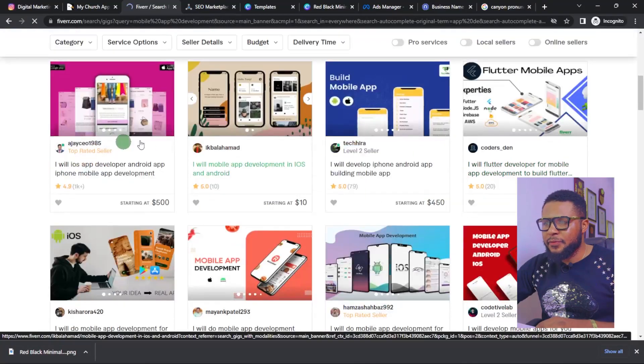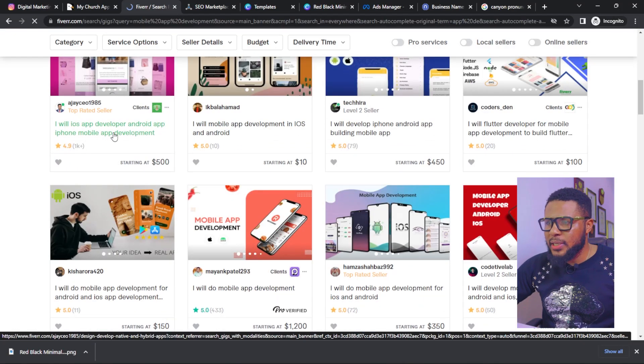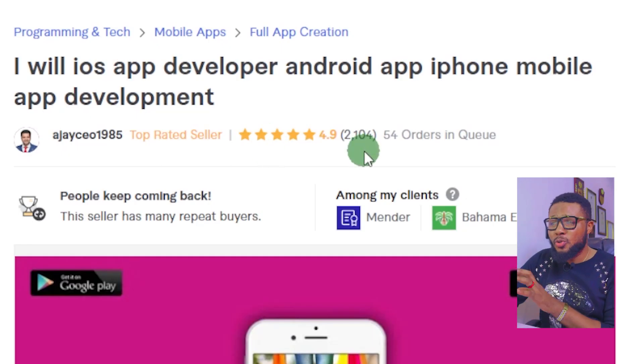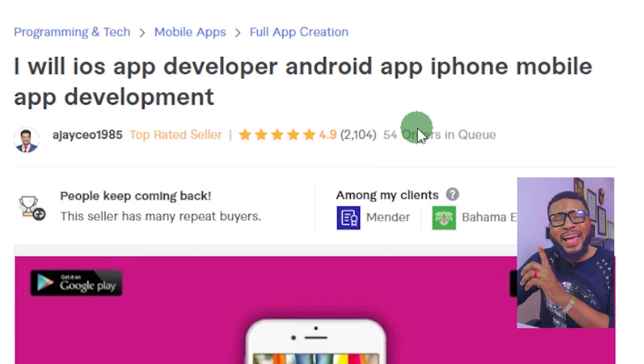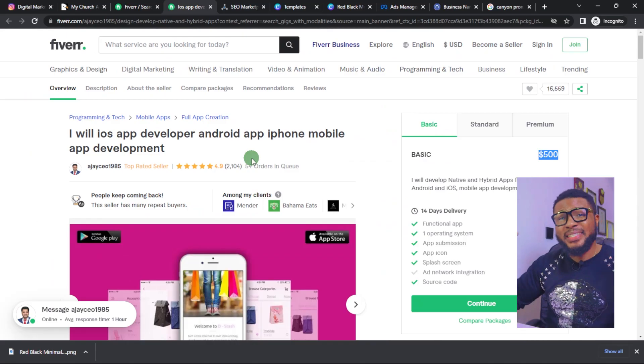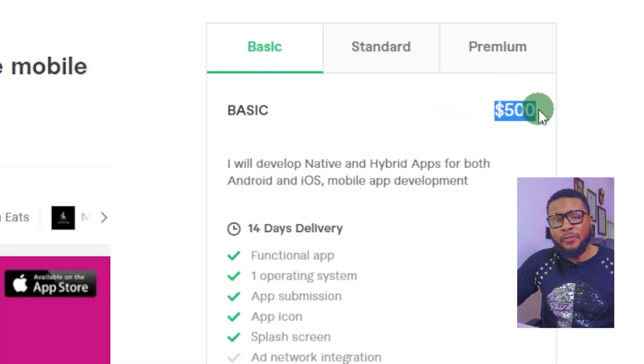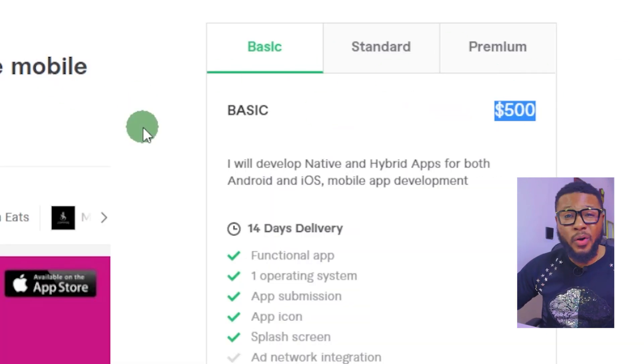On Fiverr, search for 'app development.' You'll see mobile app development services. Click on one of the top results. Here you can see this seller has done 2,104 orders and has 54 orders in queue — this is big proof that this business model is in high demand and very lucrative. The basic package is $500 and he has done over 2,100 orders.